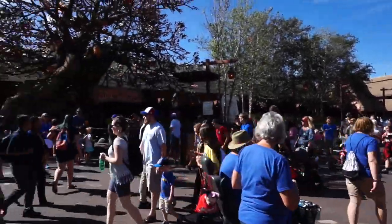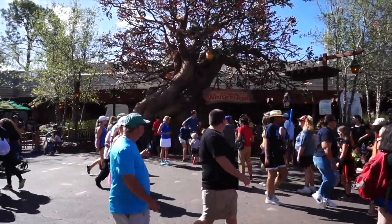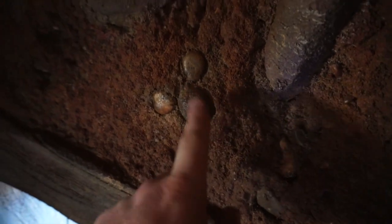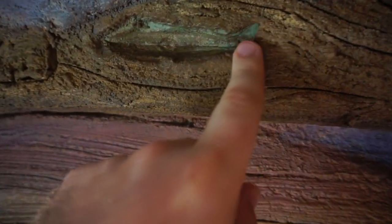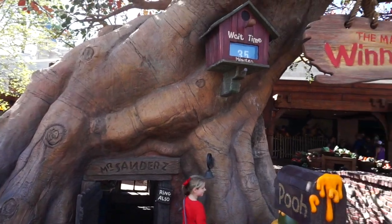Our number five hidden Mickey is right over here inside the Many Adventures of Winnie the Pooh, inside Winnie the Pooh's tree. You come in through the door and right above the door is a hidden Mickey, but that's not the one we're looking for. The one I was looking for I couldn't find for a long time, but Mr. Brock — sharp as a tack — just found it right here. That is the Nautilus from 20,000 Leagues Under the Sea. So next time you go into Mr. Sanders' treehouse, look up and down and all around. There's no heffalumps and woozles in there — just a hidden Mickey and a hidden Nautilus.